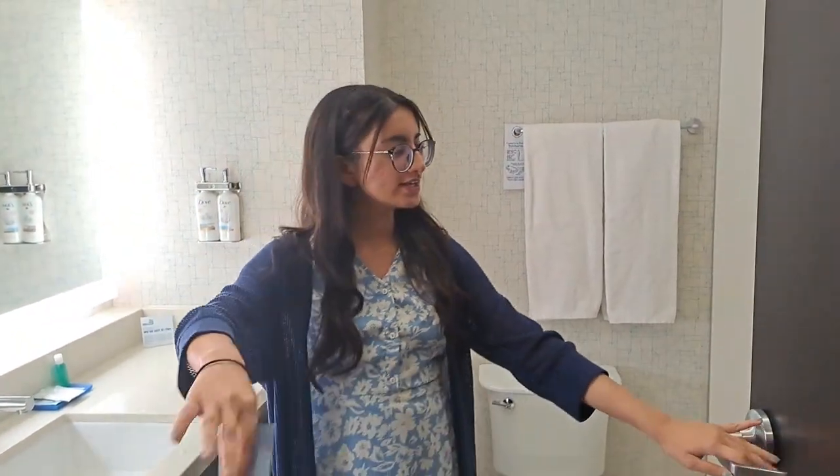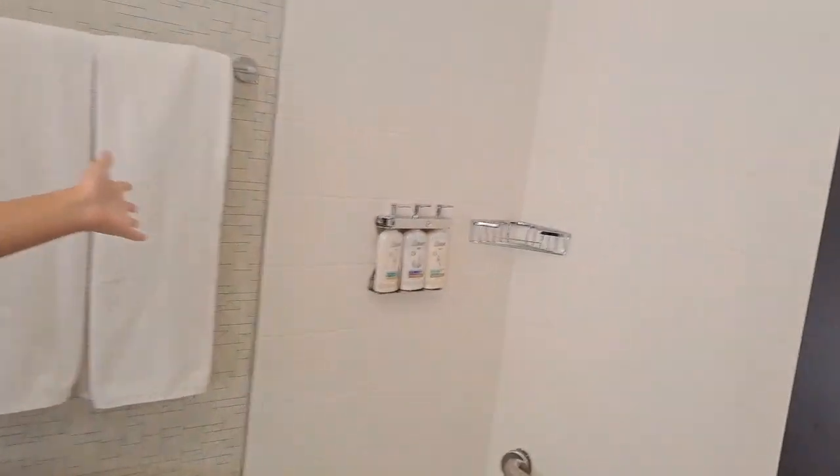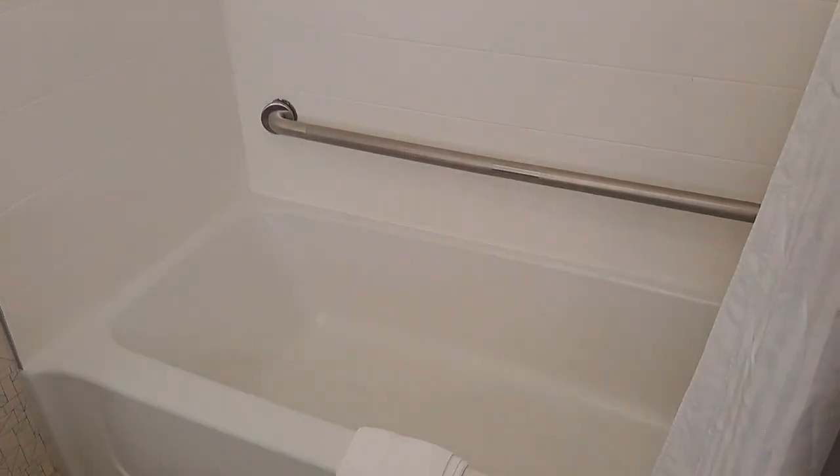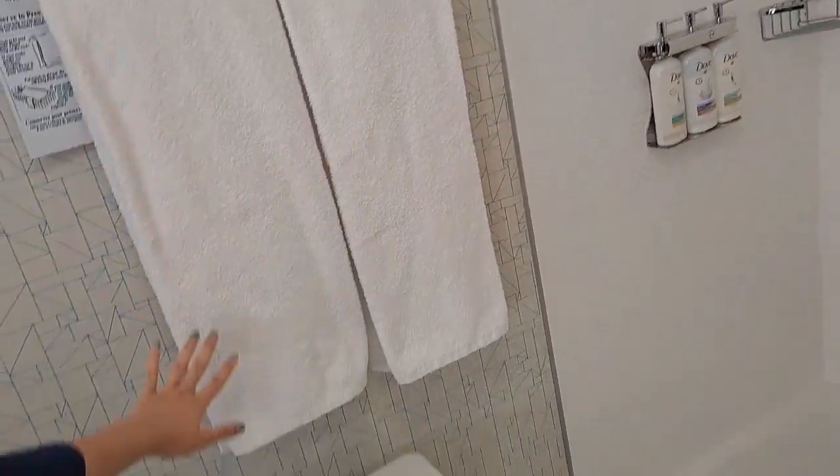This is the washroom — it comes with a door. As you come inside you're going to see a shower that looks like this. The shower comes with a cute little tub on top and a cute little showerhead on top. It comes with a curtain as well, and they do provide some bathing gels on the side here.